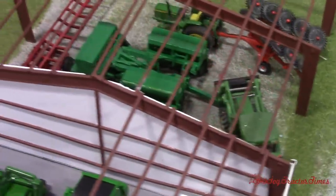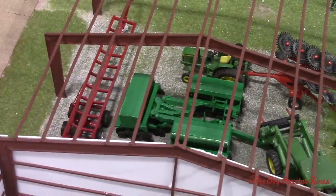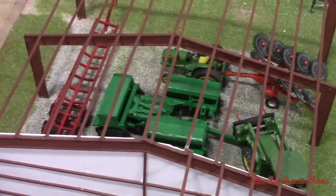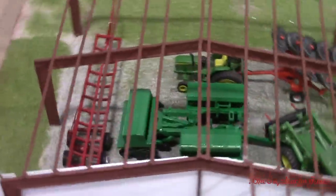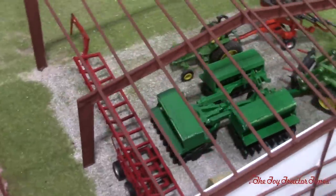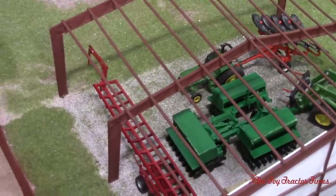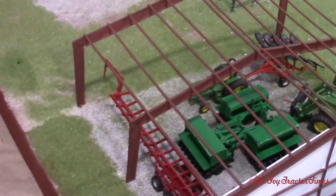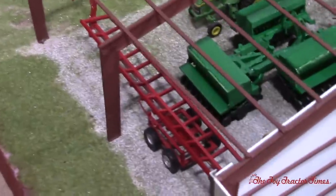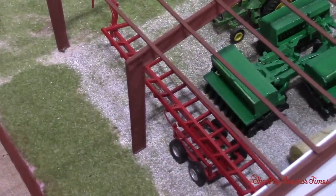What model grain drill is in there? That's a Great Plains, I think it's a 3S 3000 HD — 30 foot model. I just did a Great Plains ADC 2325 air drill for Big Tractor Power. So we've got the bail wagon too — Caleb Stone built the bail wagon. That's a sweet piece — probably one of my favorite pieces on the display.